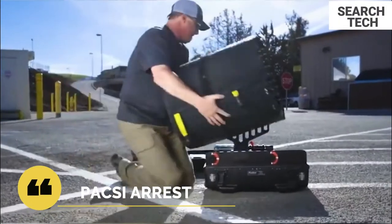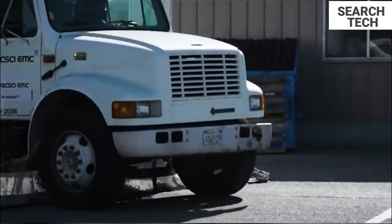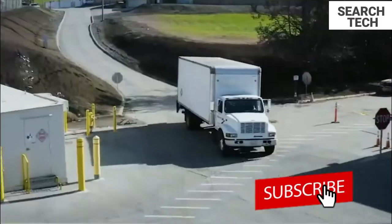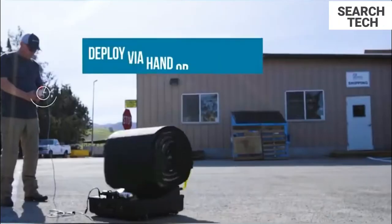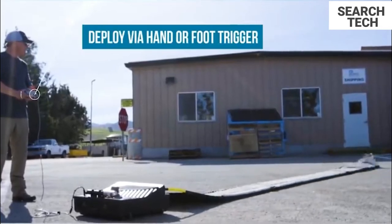ArrestNet, a vehicle arresting system, throws a high-strength net across a target vehicle's path, allowing the operator to use escalation of force to bring a chase to a non-lethal finish. The portable vehicle arresting device has barbed spikes that pierce tires, causing a high-strength net to entangle the vehicle's front wheels, resulting in a safe and controlled arrest.